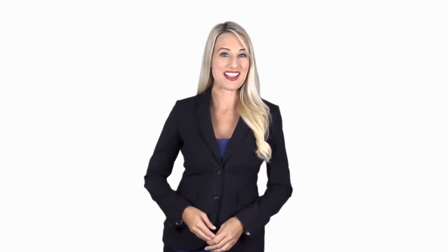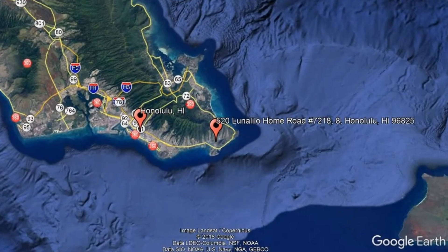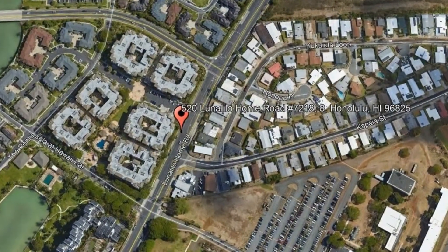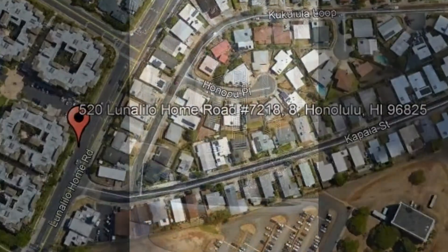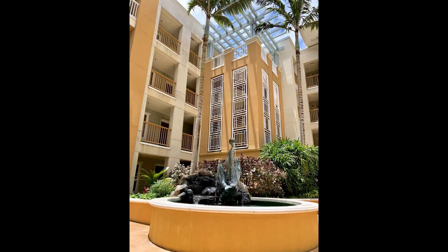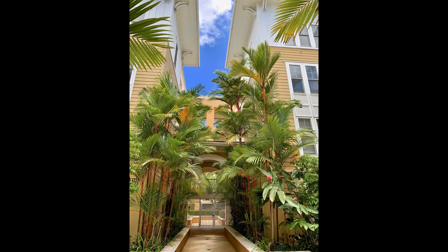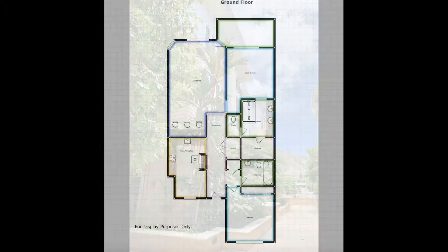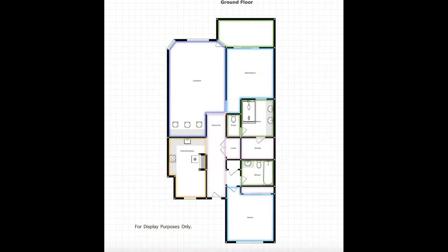Give yourself peace of mind and get started by checking out this available property for rent. Check out this amazing two-bedroom condo located in the Colony at Hawaii Kai Peninsula. It has 1,386 square feet of living space and a great open floor plan.